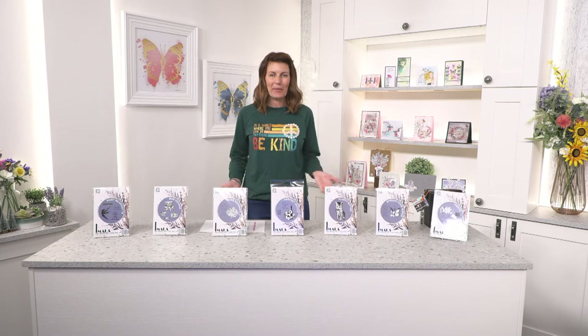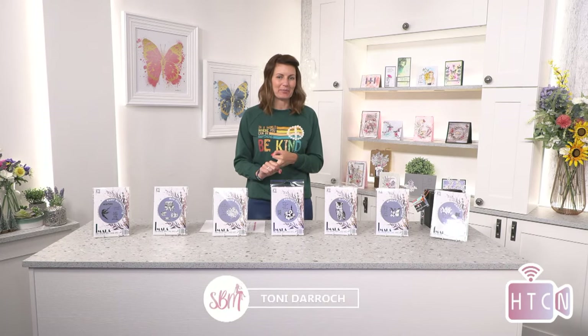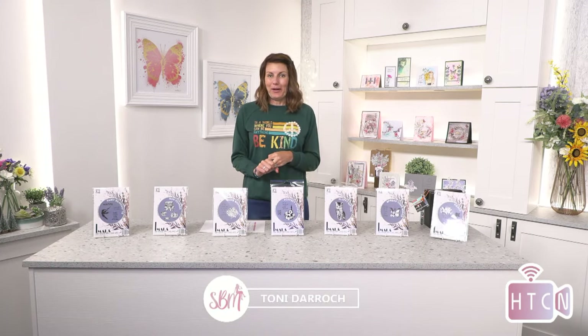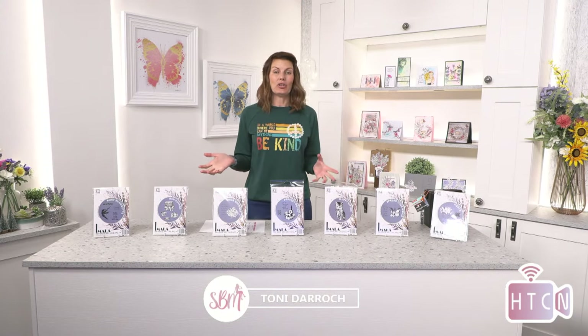Good afternoon everyone, I can see you're all chatting. What a lovely day, the sun is shining. Welcome to the How to Craft Network studio — a marvelous place to come and get all of your lovely inspiration, sometimes some bargains, sometimes new launches, but always a smiley face. If you are brand new to the channel, don't forget to hit that subscribe button.